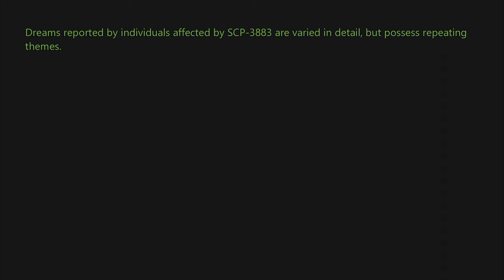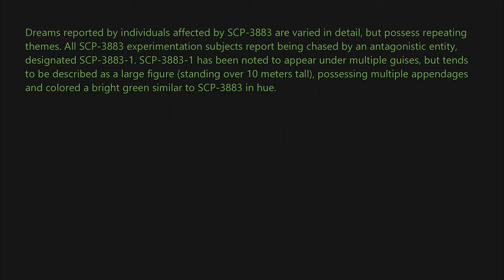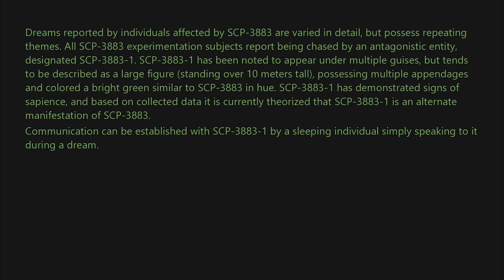SCP-3883 can only affect one individual at a time. Dreams reported by affected individuals are varied in detail but possess repeating themes. All SCP-3883 experimentation subjects report being chased by an antagonistic entity designated SCP-3883-1. SCP-3883-1 has been noted to appear under multiple guises but tends to be described as a large figure standing over 10 meters tall, possessing multiple appendages, and colored a bright green similar to SCP-3883 in hue. SCP-3883-1 has demonstrated signs of sapience and is currently theorized to be an alternate manifestation of SCP-3883.